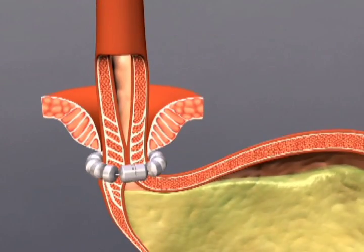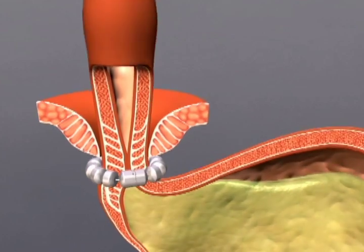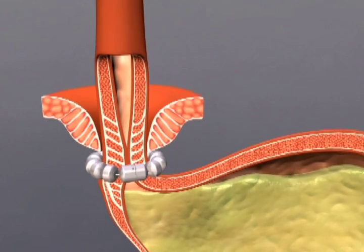Swallowing forces temporarily break the magnetic bond, allowing food and liquid to pass normally into the stomach. Magnetic attraction then closes the LES immediately after swallowing, restoring the body's natural barrier to reflux.